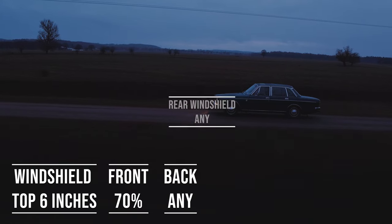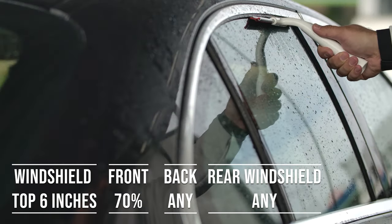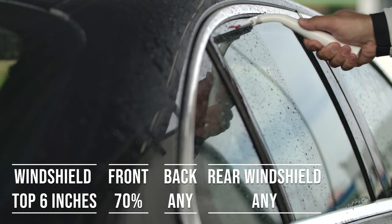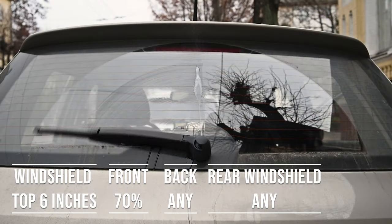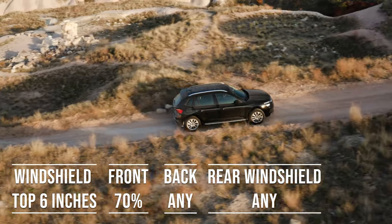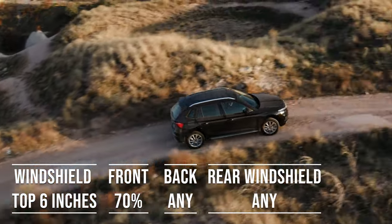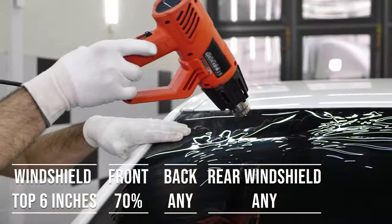When it comes to the backside and rear windshield, Delaware allows any darkness for these windows — great for added privacy and protection from the sun. The laws apply to multi-purpose vehicles as well: if you're driving an SUV, the top six inches of the windshield can be tinted, the front side windows must allow over 70% light transmission, and you can use any tint darkness for the backside and rear windows.